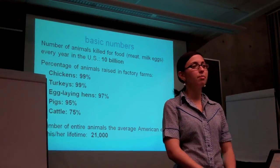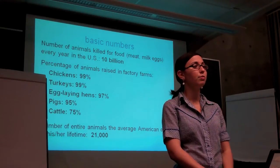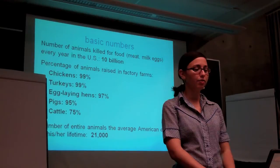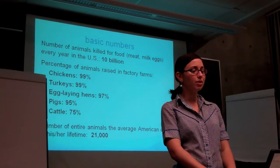So there are some basic numbers for you. Every year in the United States alone, 10 billion land animals are raised and killed for meat, eggs, and milk, and the vast majority of those animals are factory farmed. Also, the average American eats the equivalent of 21,000 entire animals in his or her lifetime.